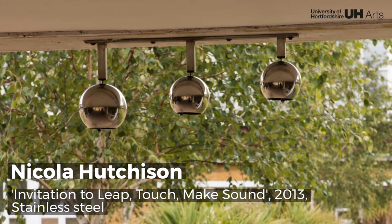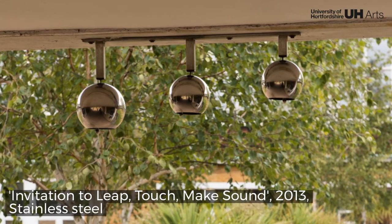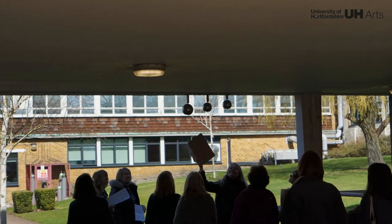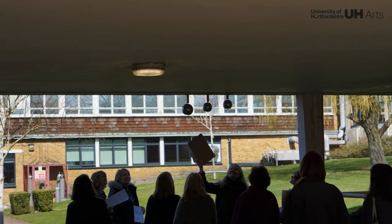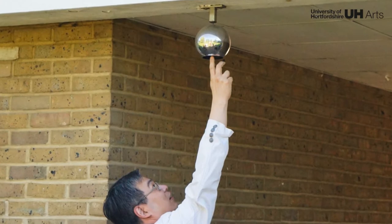Nicola Hutchison is interested in developing ways for people to listen to the sounds and rhythms of their environment. The series of discrete sculptures are interactive, only coming to life when struck, inviting passers-by to create their own music through the different tones of each metallic sphere.